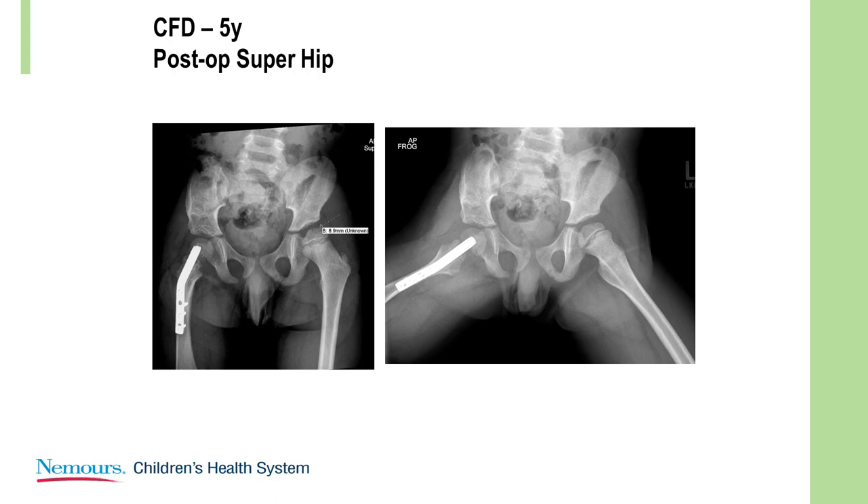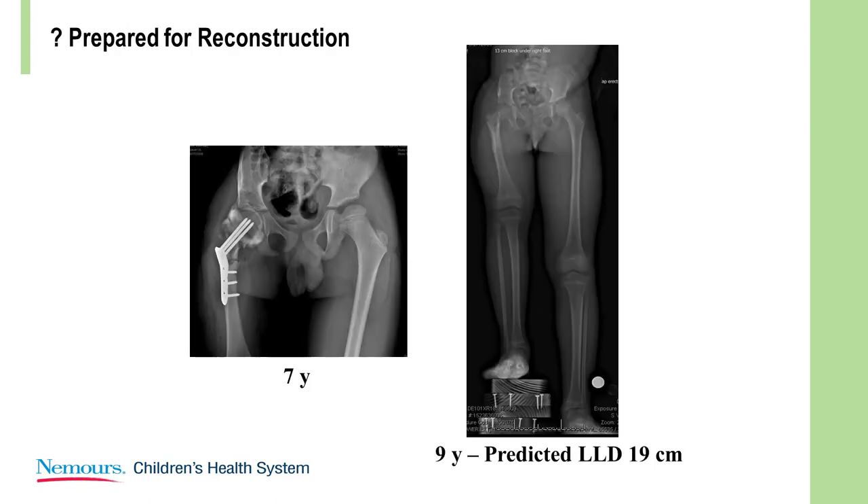Here was the result. The fixation was not ideal — there's a little halo around it — so we reconstructed it and achieved good alignment. This child has a predicted discrepancy of 20 centimeters, but with a good hip we should be able to achieve close to equality. As you will see in Dr. Stephens' lecture in a few minutes, there is now an opportunity to control the opposite leg and reduce the growth rate in that leg.